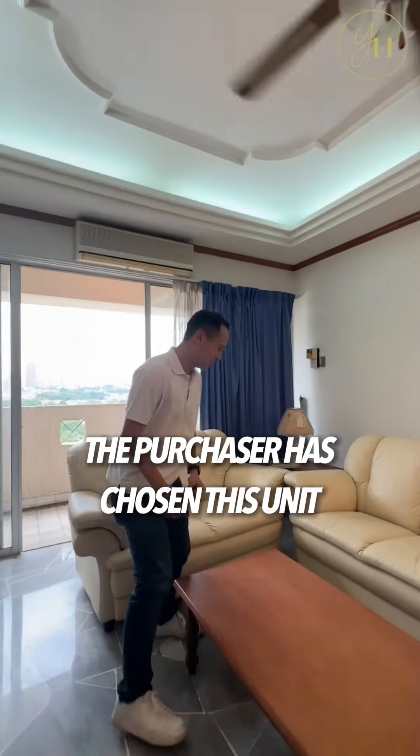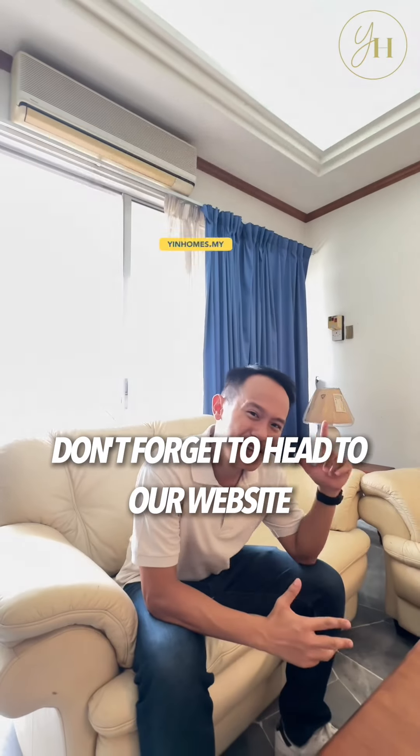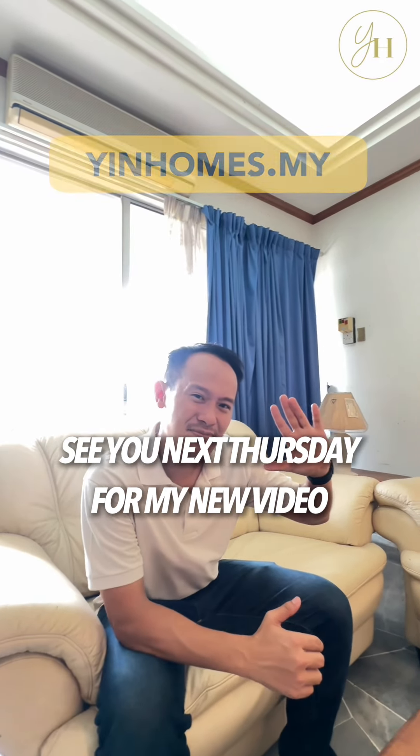I think these are the reasons the purchaser has chosen this unit and this condo. Want to find out more? Don't forget to head to our website to check out our latest TTDI listings. See you next Thursday for my new video.